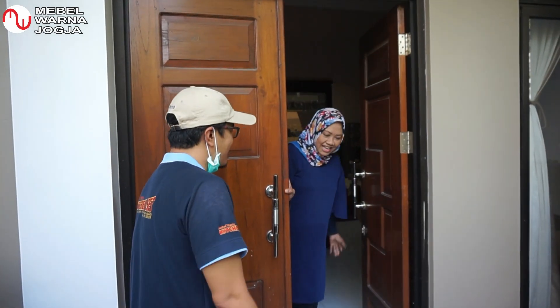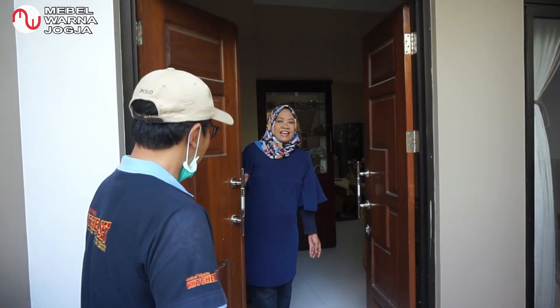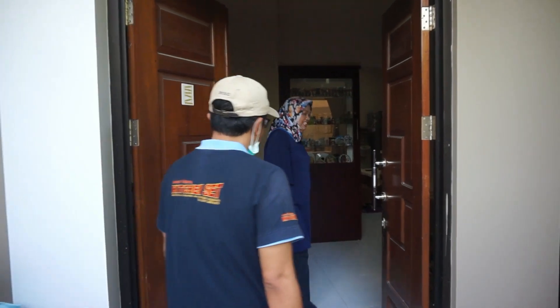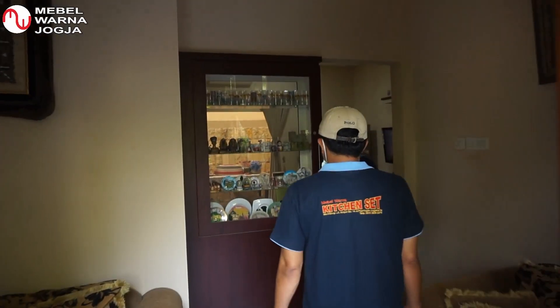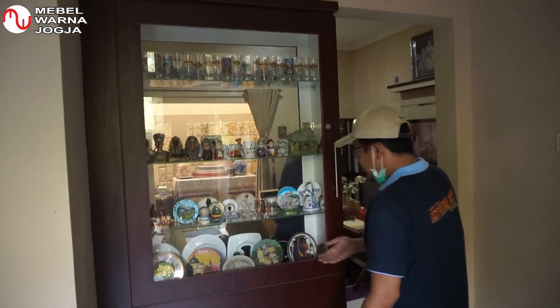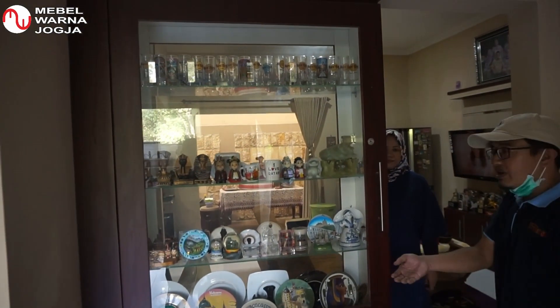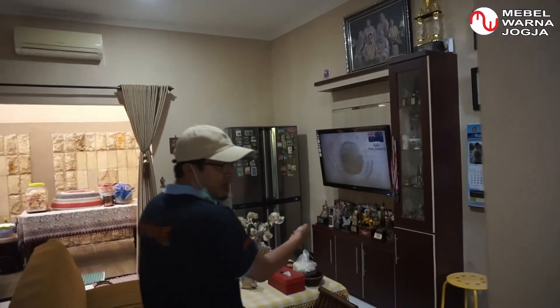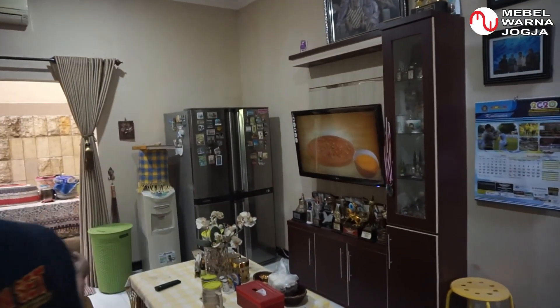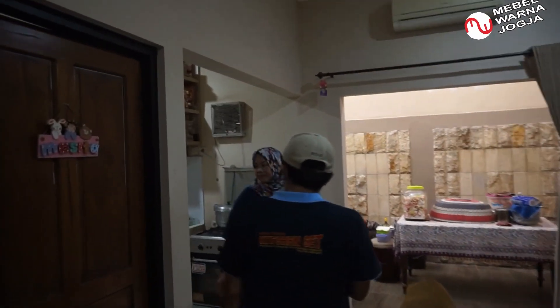Halo, gimana kabarnya? Mari, silakan masuk, mari kita lihat Kitchen Set-nya. Ini penyekat yang sudah kami buat beberapa waktu yang lalu. Kemudian ini Backdrop TV-nya, dan Kitchen Set-nya ada di sisi sebelah sini.